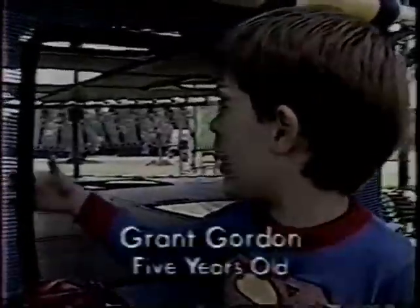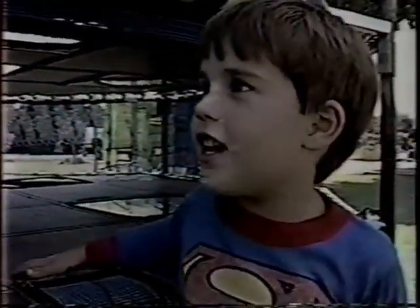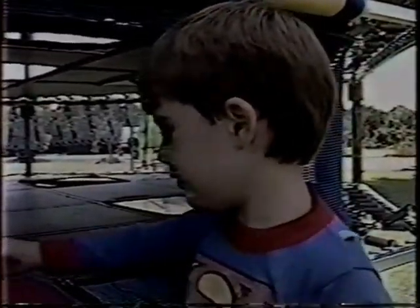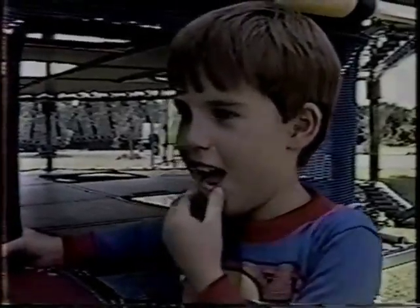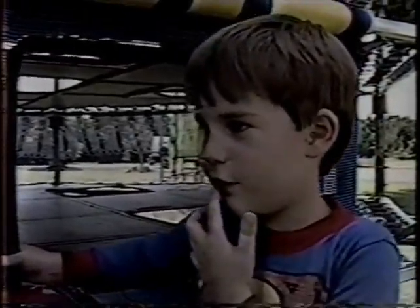I like the balls and that tunnel over there. I especially like playing with my friends in them. Is it a lot more fun than regular playground equipment? Yeah. Why? Because there's so many things and it's different.